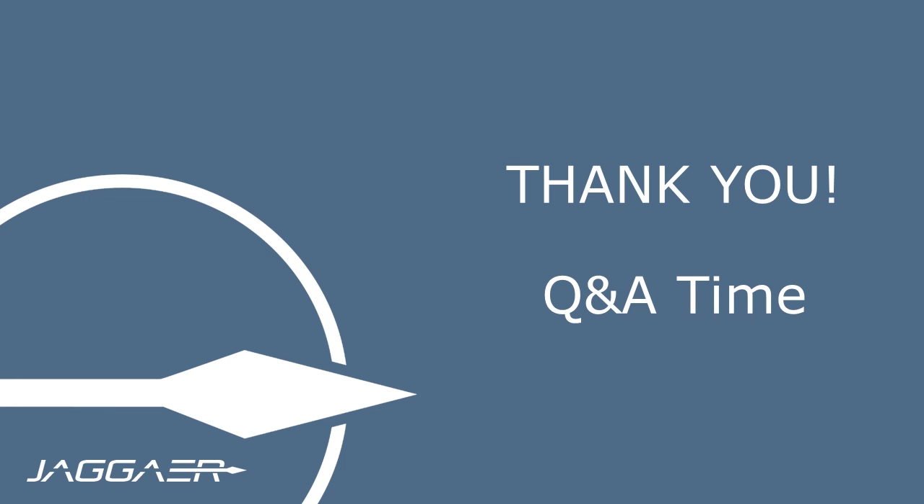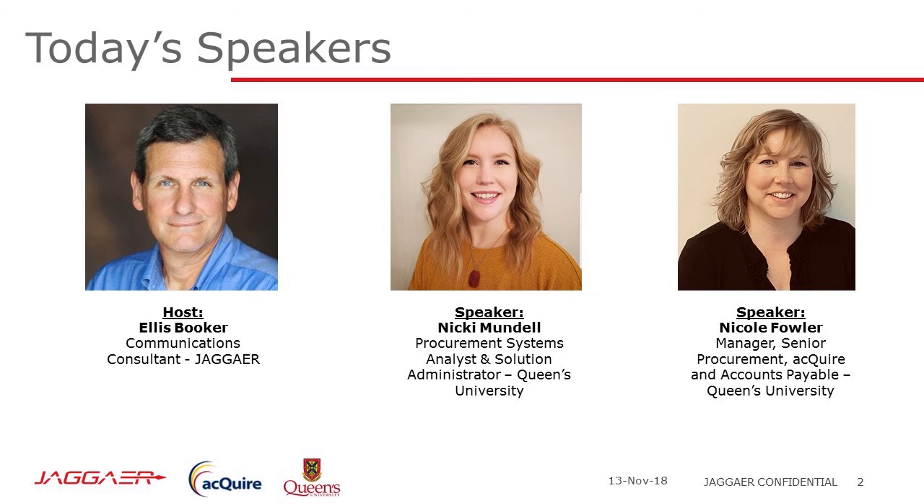That's unfortunately going to be the last answer as we've run out of time. I'd like to thank Nicole and Nikki for being our guests on this edition of Jagger Inside Spend. Have a great day. Thank you so much, Ellis.